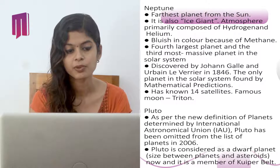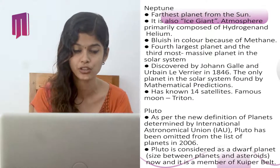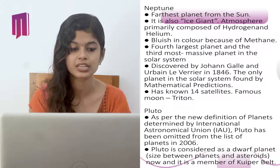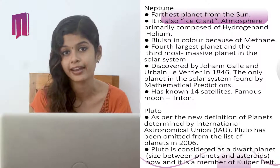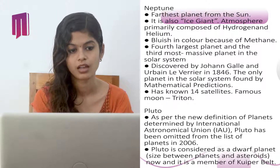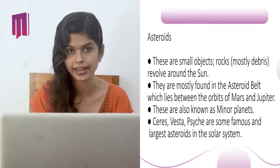Pluto is the last planet discussed. As per the new definition of planet determined by the International Astronomical Union (IAU), Pluto was removed from the list of planets in 2006. Pluto is considered a dwarf planet, with a size between planets and asteroids, and is a member of the Kuiper Belt. The Kuiper Belt is a boundary outside the orbit of Neptune containing a number of asteroids, rocks, and comets.